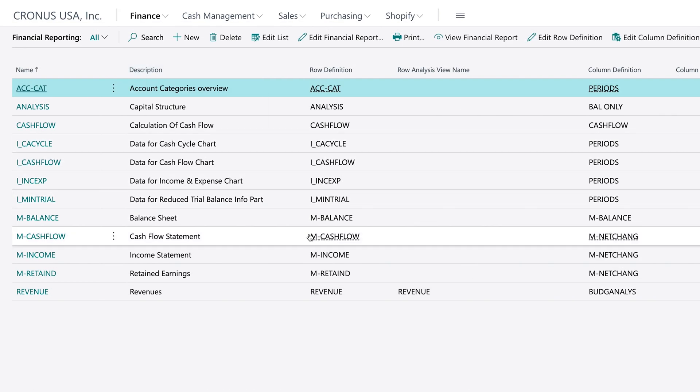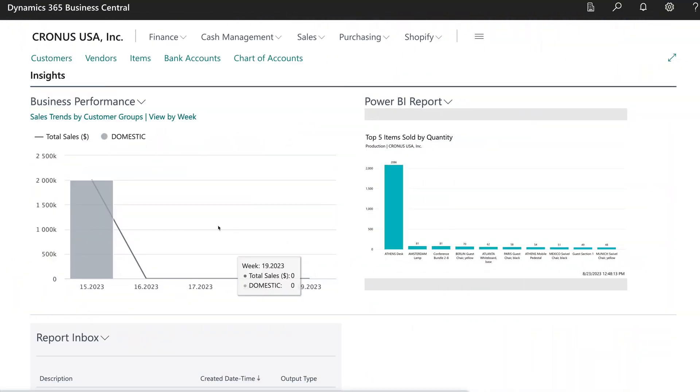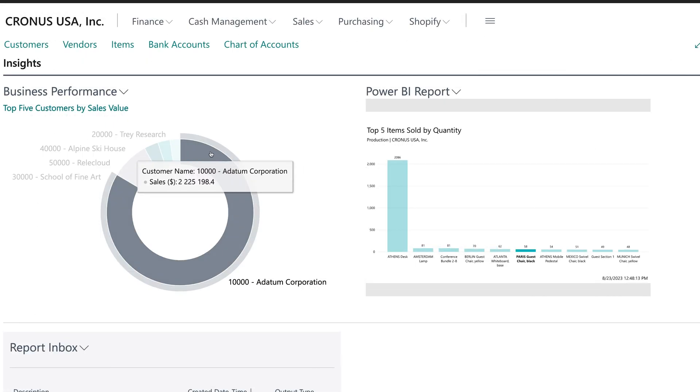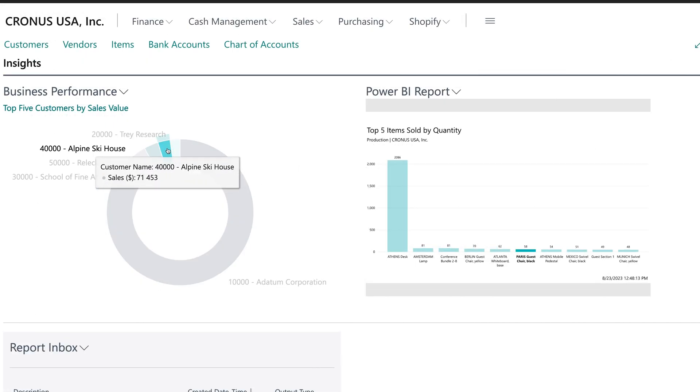That said, accountants are going to have an easier time with it — for example, it requires an understanding of debits and credits. Business Central also has next-level analytics. It integrates seamlessly with Power BI, Microsoft's advanced business analytics tool. Add Azure AI to the equation and you have real-time insights embedded directly into the platform. While Acumatica offers AI functionalities, they don't integrate as smoothly as what Business Central delivers.